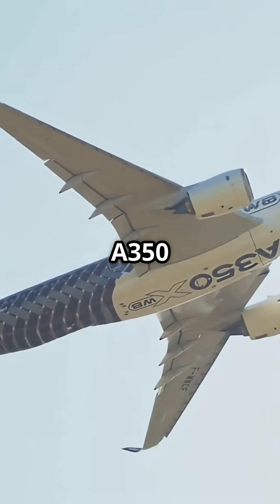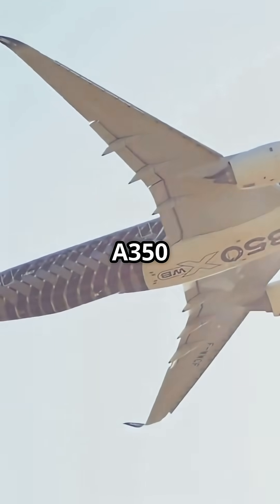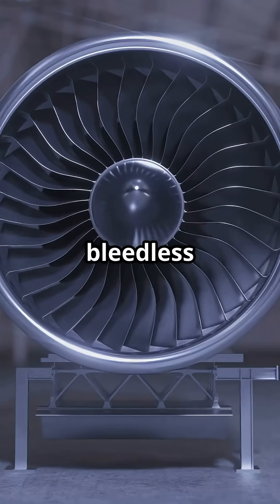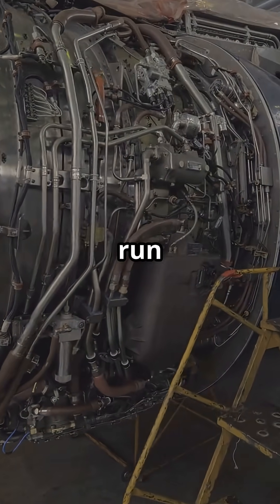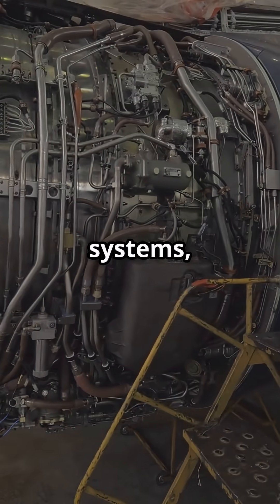The A787 and A350 change the game. Their engines are bleedless, meaning they do not tap hot air at all. Instead, they use massive electrical generators to run compressors, anti-ice systems, and hydraulics.